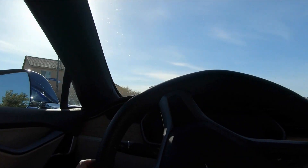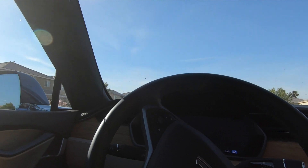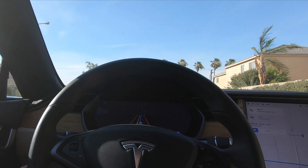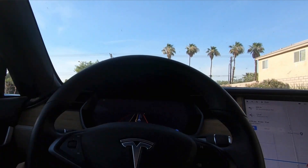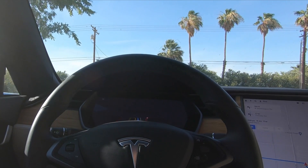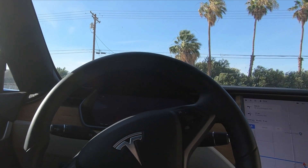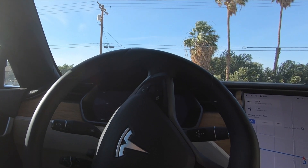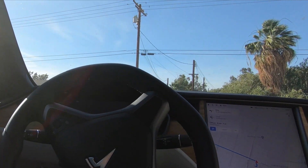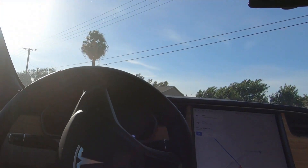Now turn right onto Savannah Way. Absolutely amazing. Now turn left onto West Worthington Road. I am not turning the wheel at all — it is totally negotiating the stop sign and everything. It is trying to figure out and then it is going all by itself. Unbelievable.